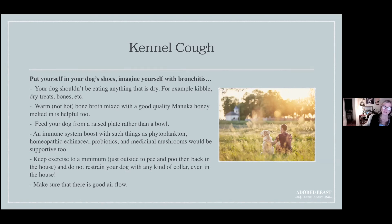Keep exercise to an absolute minimum — outside only to go pee and poo, then back inside. Don't restrain them with a collar; vets diagnose kennel cough partly by squeezing the trachea, and dogs with kennel cough have very sensitive tracheas. Any collar or restraint on their throat will trigger more coughing, which chronically inflames the airway and prolongs recovery.